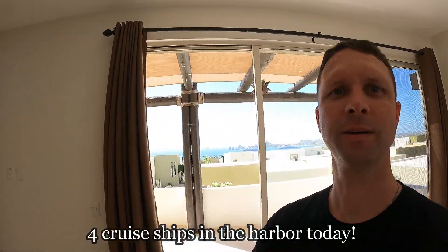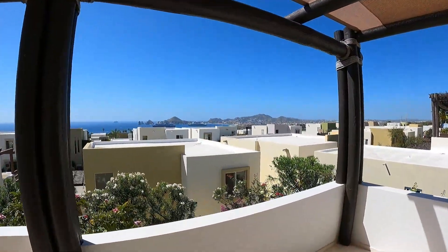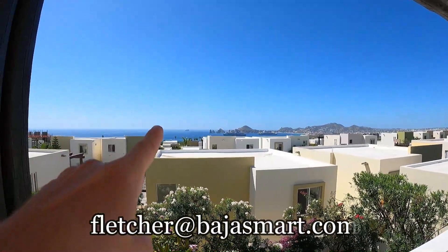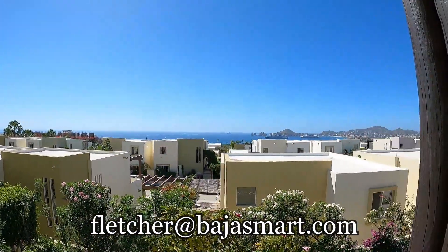As always, I gotta close it out with a view. You've got one, two, three cruise ships right there, and then one arriving — crazy. Anyway, if you guys have any questions about buying property here, investment properties, Airbnbs, whatever — reach out to me. Have a good day.